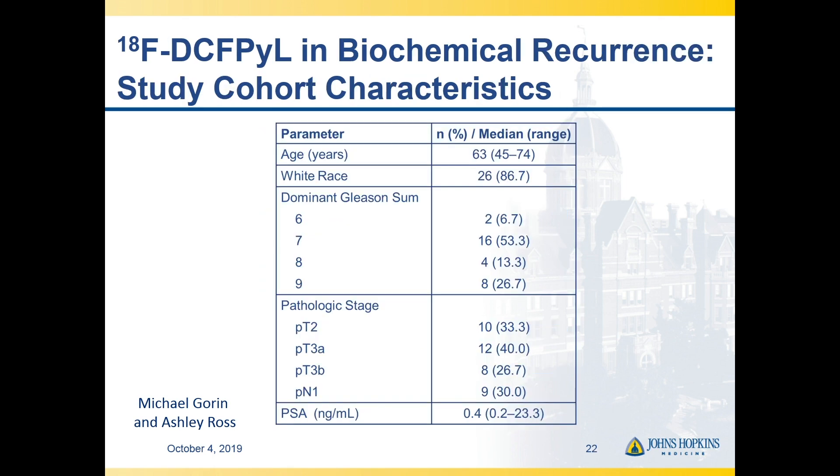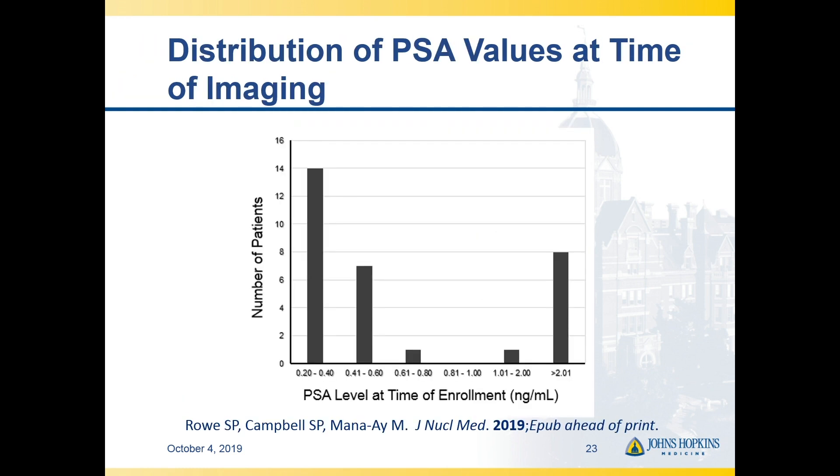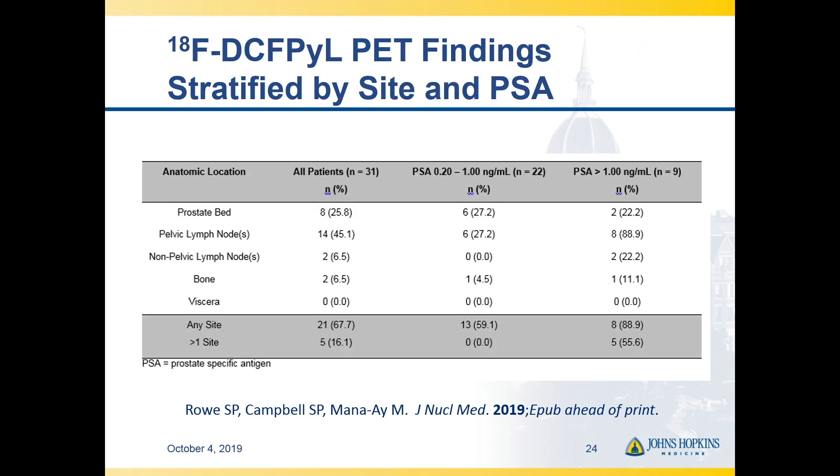This was a 30-patient prospective single-center study we carried out. Among these patients there was maybe one outlier with a relatively high PSA in the low 20s, but our median PSA was 0.4 — very much in the range of patients we'd suspect have low-volume disease who have just recurred. Our sensitivity for any site of disease was about two-thirds: approximately two-thirds of patients were found to have evidence of at least one site of disease consistent with prostate cancer on the PET.